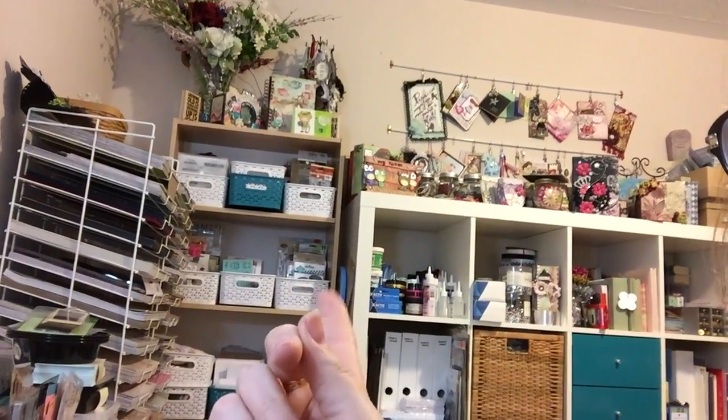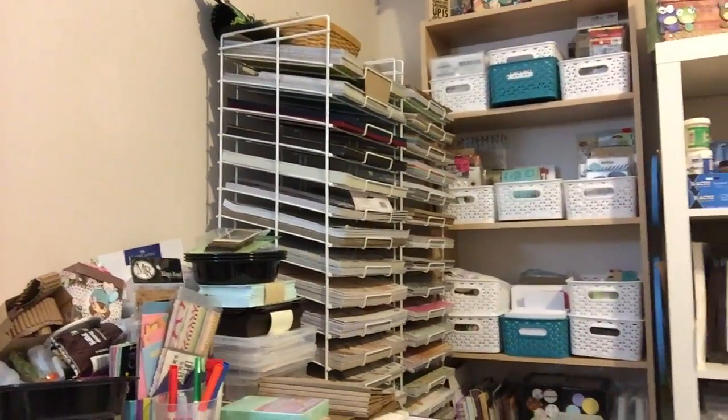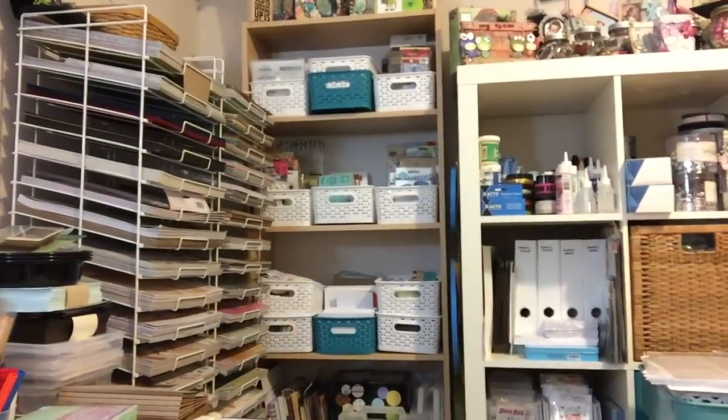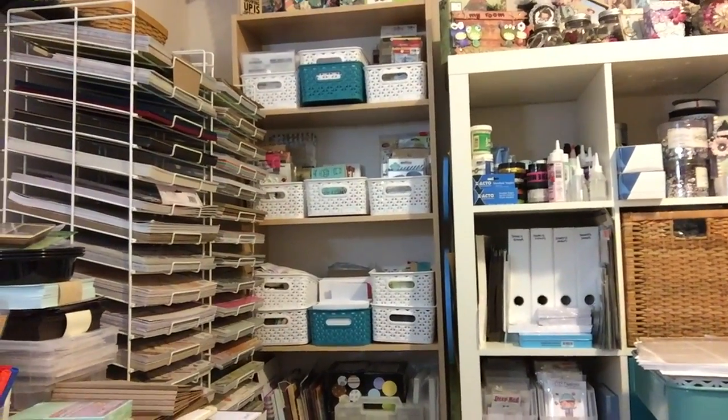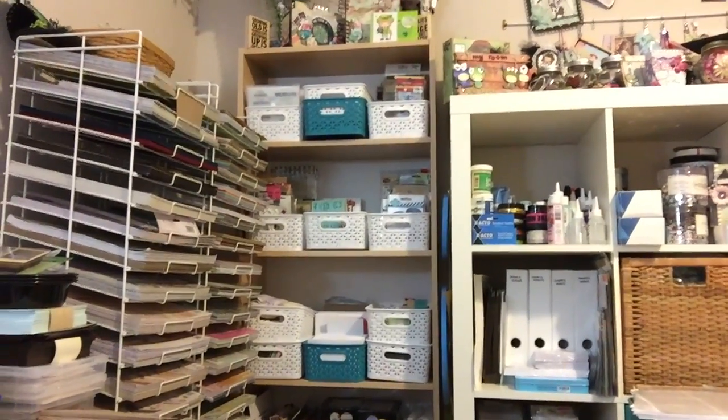Maybe I can just try and show you guys real quick. Where that cart is right there, there was another bookcase — so it is now right there! This little bookcase. So my patterned paper was in that corner. I have three wire racks, so you can see there are now two wire racks there — those are my 12x12s. And the bookcase is kind of wedged in there. I picked up all those little baskets at Target, and our Target is closing in a couple of days now.